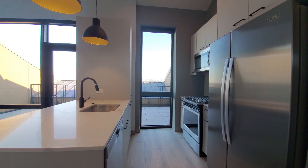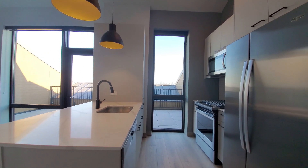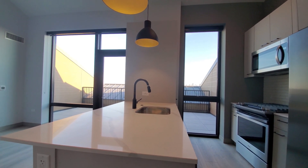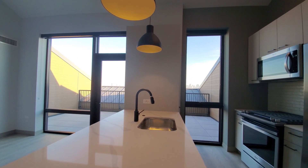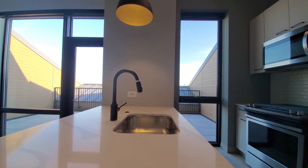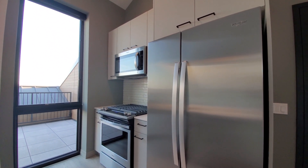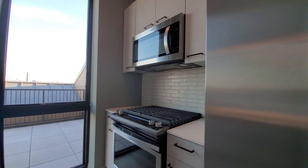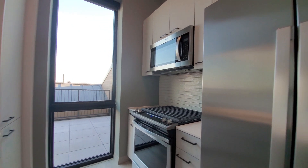Gray matte finish cabinetry in the kitchen. Another floor-to-ceiling window with roller shades looking out toward that skyline view. White quartz counters have marble veining. There's both recessed and pendant lighting. Black gooseneck faucet with a spray attachment. Side-by-side refrigerator-freezer with an ice maker. Cabinets are all soft-close. White tile backsplash. Four-burner gas range. Built-in microwave and dishwasher.